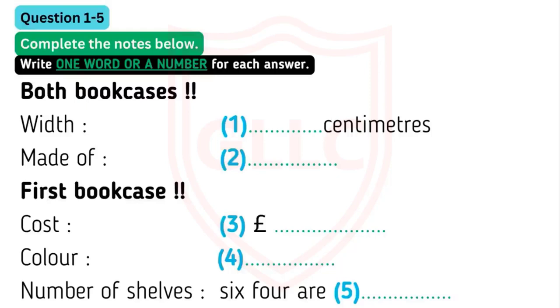That should fit in OK. And I don't want anything that looks too severe — not made of metal, for example. I was really looking for something made of wood. That's all right. They are, both of them. Are they both the same price as well? No. The first bookcase is quite a bit cheaper. It's just 15 pounds.